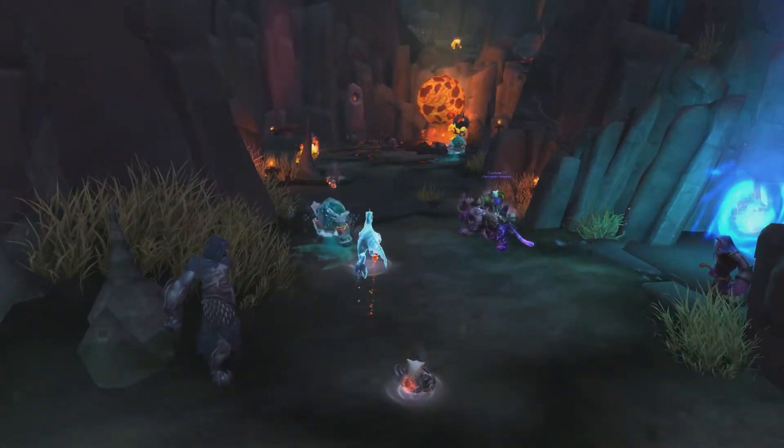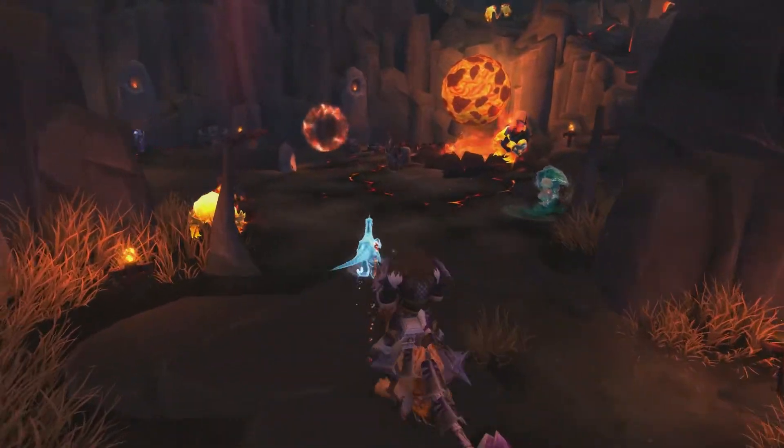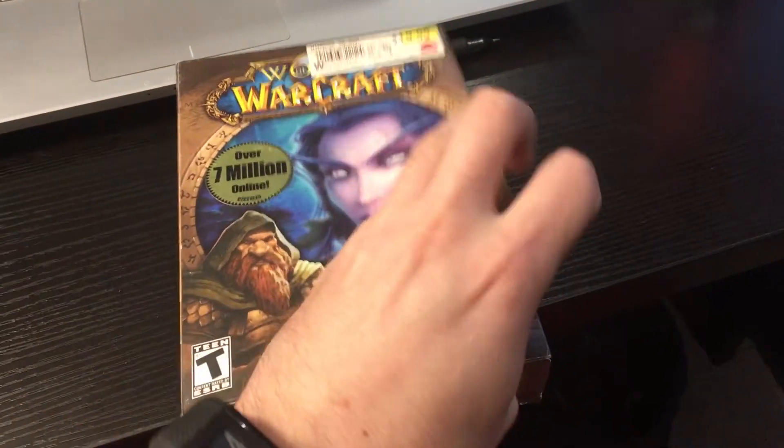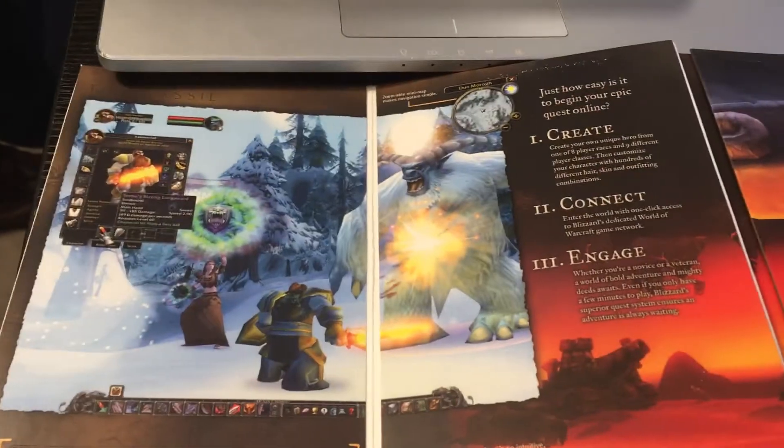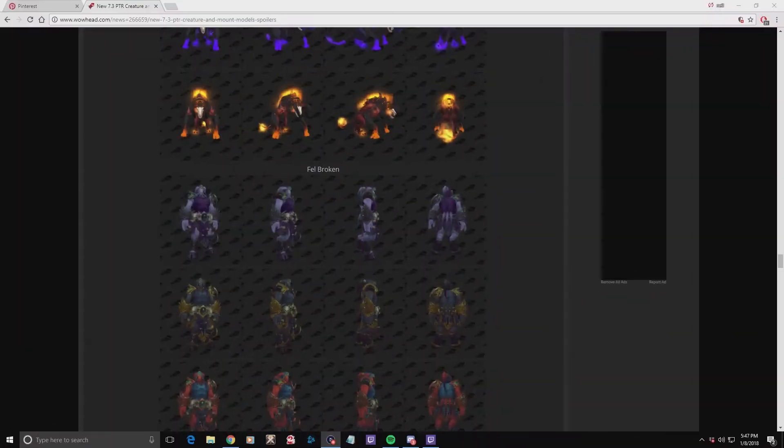Between class order hall NPCs, quests, artifacts — it's overwhelming. So we're going to start small, with one of my favorite mobs ever since I laid eyes on the classic World of Warcraft box art: the Yeti.